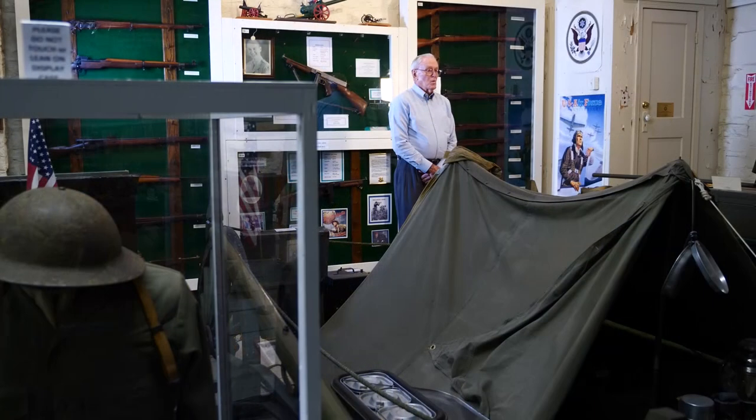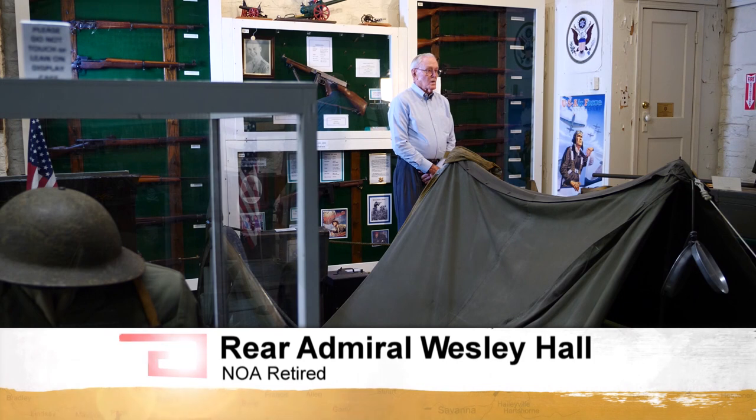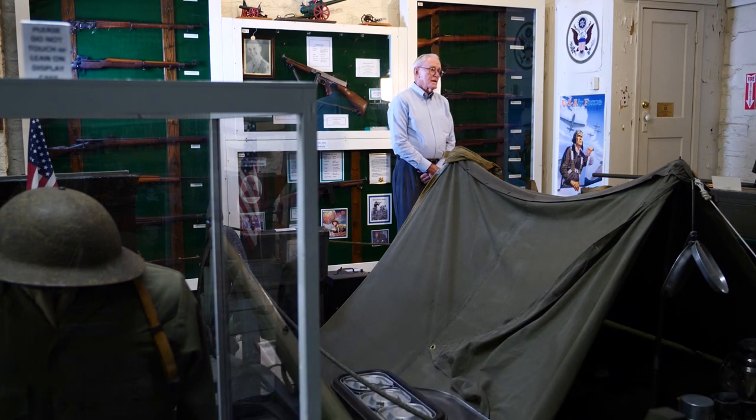The museum's history goes back to the war with Mexico, the westward expansion, the Civil War, World War I, World War II, Korea, Vietnam, and they have artifacts from Desert Shield.